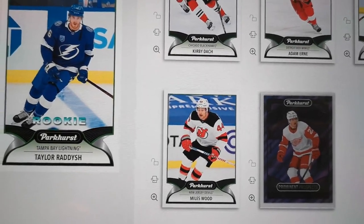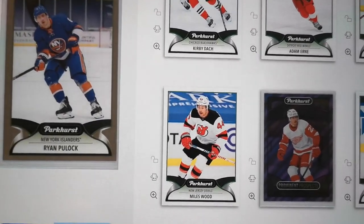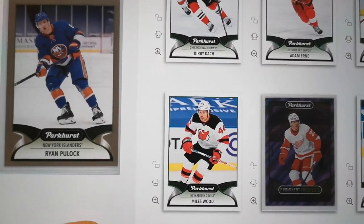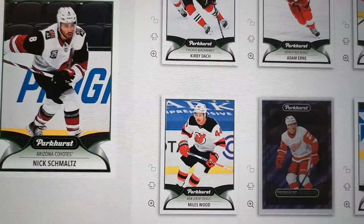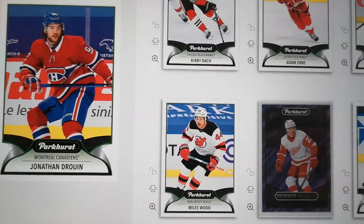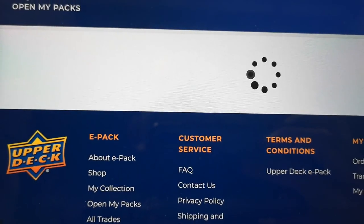Lightning's playing the Rangers and we'll see what happens. Ryan Pollack — this is a bronze card. Anthony DeClaire. Nick Schmoltz. Jonathan Druin. So nothing really to write home about for that pack.